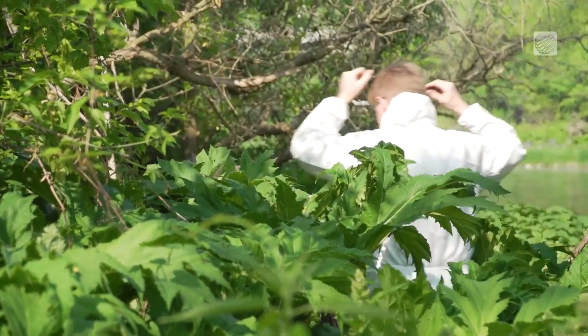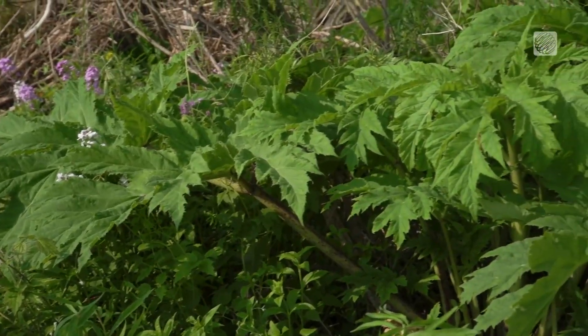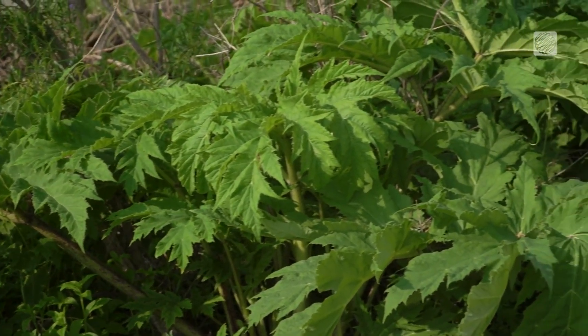But all is not lost yet. Some other rivers have already reached full saturation in areas, but the Grand River is still usable. Still definitely enjoy the river — we just need to know what this plant looks like so that we don't accidentally wander into it.